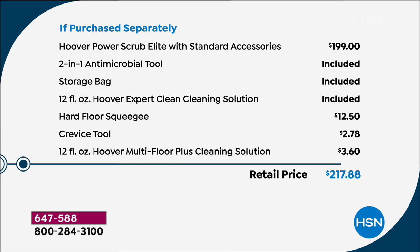We're including an antimicrobial tool — that's for those really gross messes, like maybe kitty has an upset stomach, or dog messes, or even baby messes. That's the antimicrobial tool you'll want to use. You get the storage bag included, cleaning solution included — in fact, two bottles. So 24 ounces total: expert clean for the carpets and the multi-floor clean. Those are concentrates, so a little bit goes a long way. The hard floor squeegee — that's the game changer. It takes it from a plain carpet cleaner to cleaning a multitude of floors from tiles to linoleum to laminates. And you're also getting the crevice tool. It's a total retail value of $217.